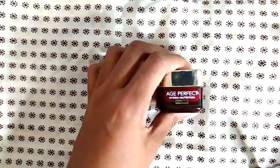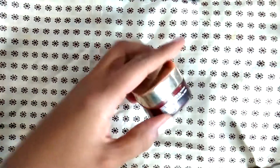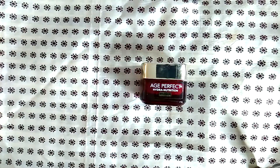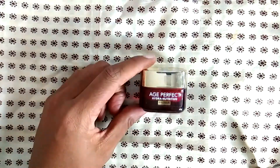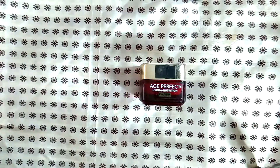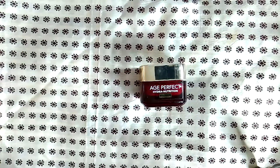I tried the L'Oreal Age Perfect Hydra Nutrition eye balm — I did not like this stuff at all. It was very waxy and left kind of little pills or balled-up residue underneath my eyes. I don't know why it doesn't sink in, but I didn't care for this.